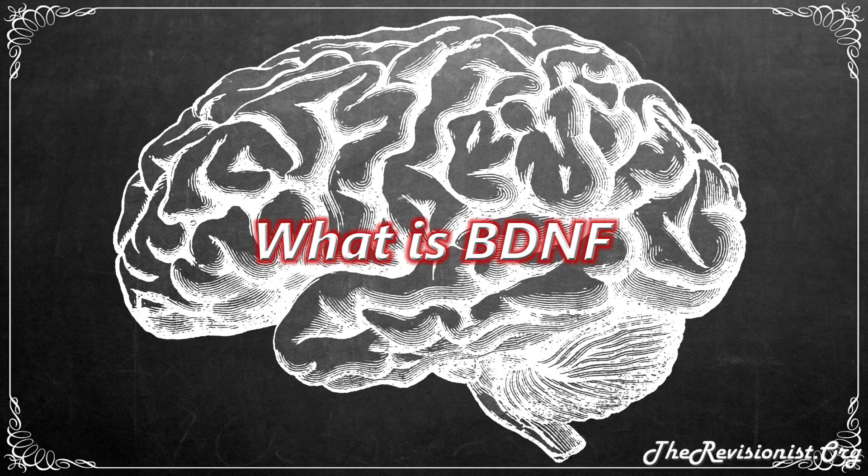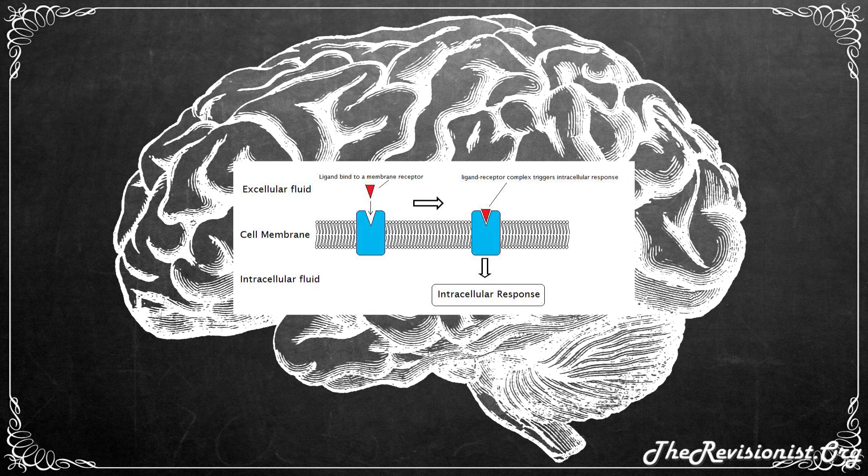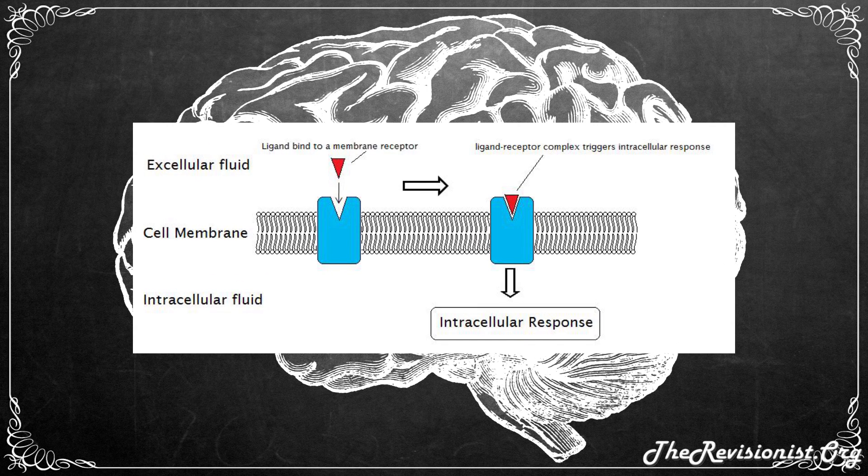So what is BDNF? First of all, BDNF stands for brain-derived neurotrophic factor. BDNF is a signaling protein, also known as a ligand, which is found in the body and the brain. This protein is produced by a gene with the same name, the BDNF gene.